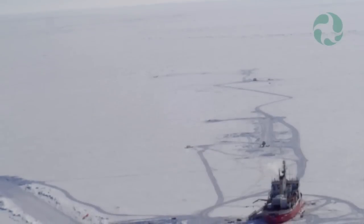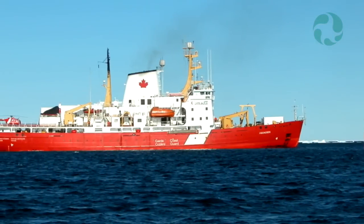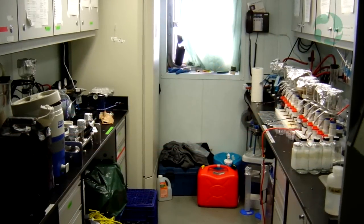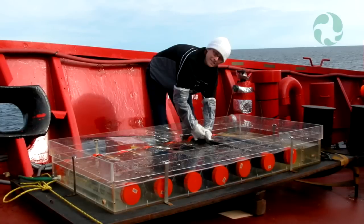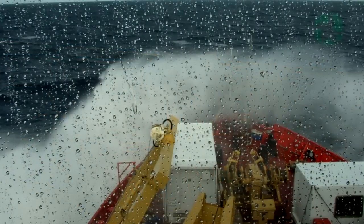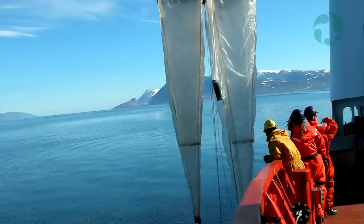My area of expertise is the polar system and more precisely the Canadian Arctic. We have the advantage of using a platform for fieldwork which is a Canadian Coast Guard icebreaker that has been retrofitted with state-of-the-art scientific equipment on board. When we are on a scientific expedition we tend to stay there a maximum of six weeks. The ship has to be self-sufficient in terms of food, even medical support.